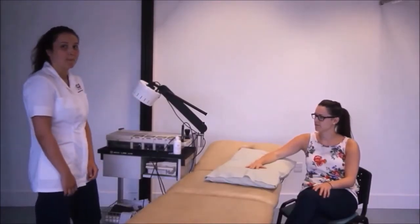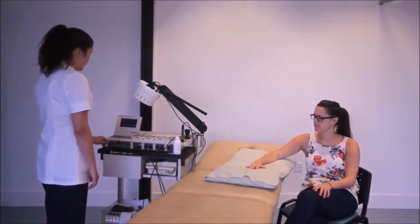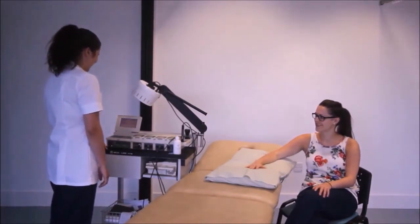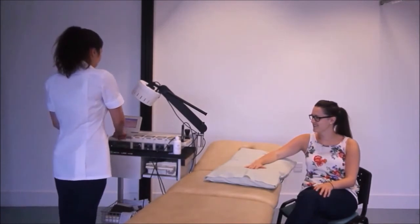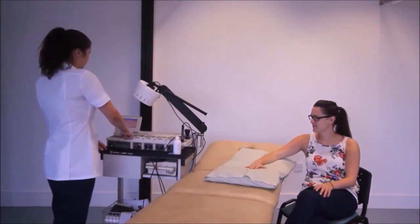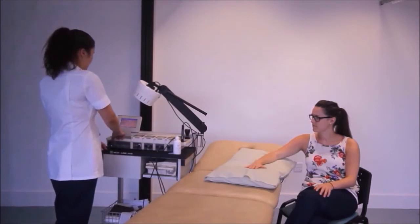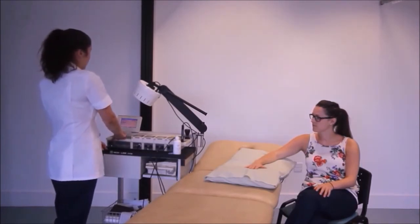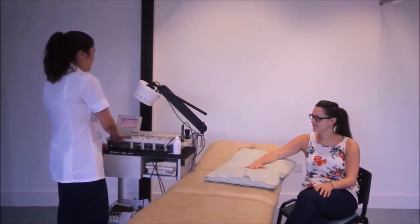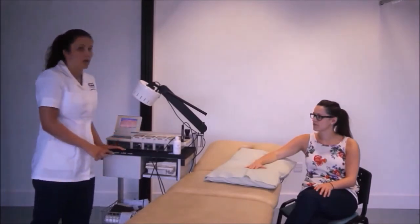Can you show me pulsed shortwave to the model's hand? I'd do it for 15 minutes, 400 pulse widths, and then the frequency and the mean power — when you turn it on I'd do around 2 watts.